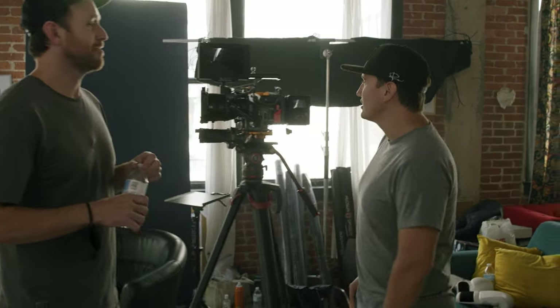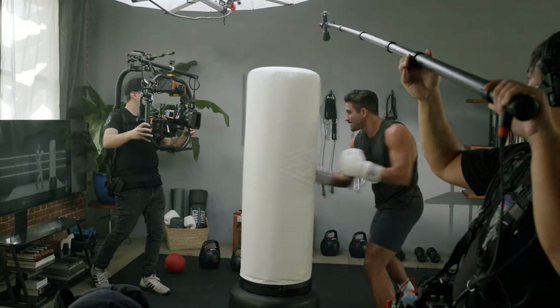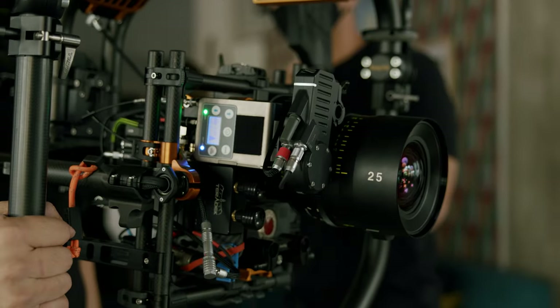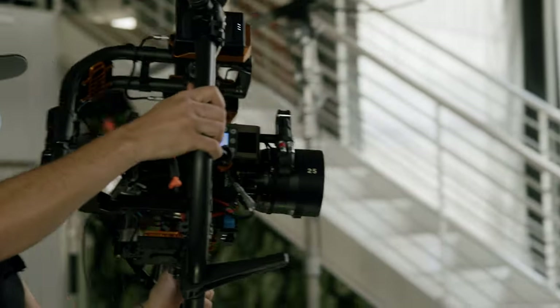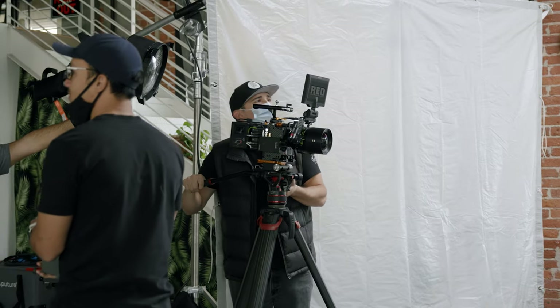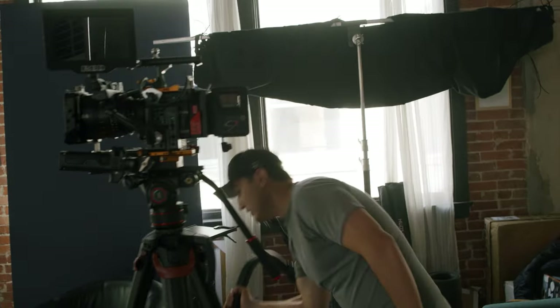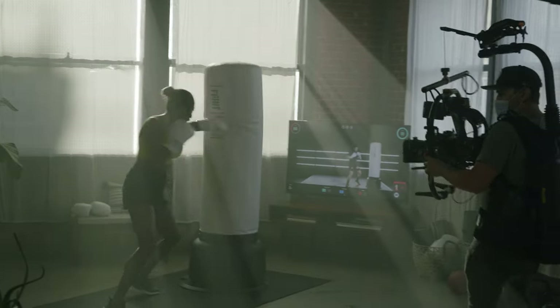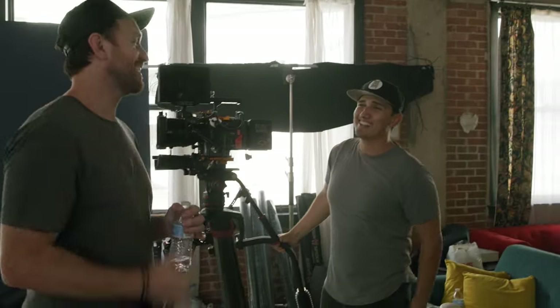We're on the RED DSMC2 Monstro. I like the big sensor look, but you can achieve that with other cameras — don't get intimidated thinking you need this specific camera, because it's all about how you light it. For lenses we've got the Tokina Vistas — very sharp even when wide open, giving good depth of field with a crisp image. We're using Ignite accessories allowing us to go from gimbal to tripod or handheld very quickly. For the whole shoot I'm using an easy rig, which takes all the pressure off your hands and onto your hips and back — you have to think about your health too.